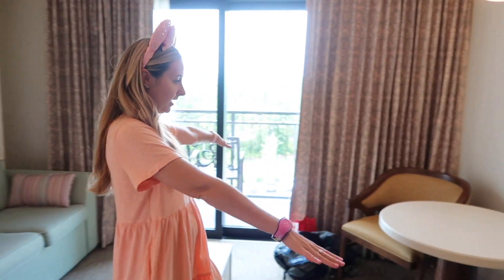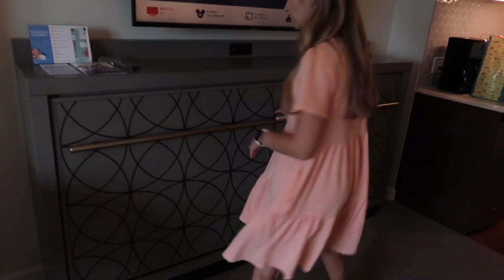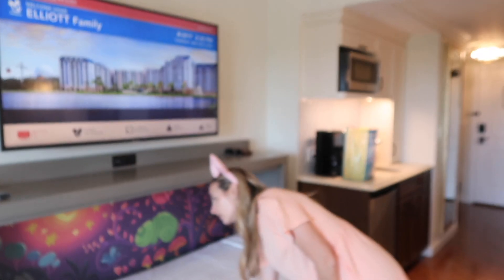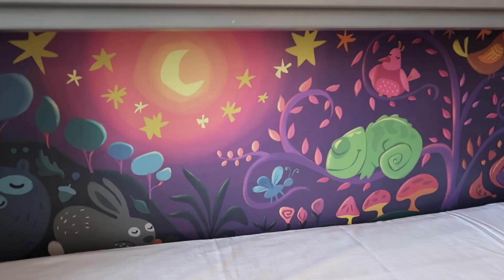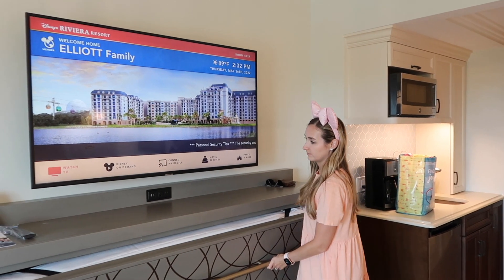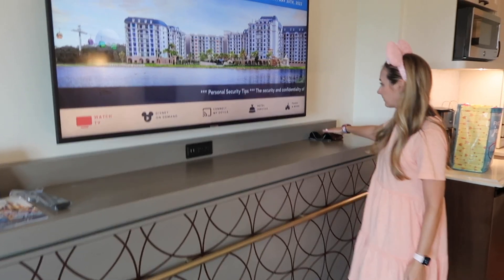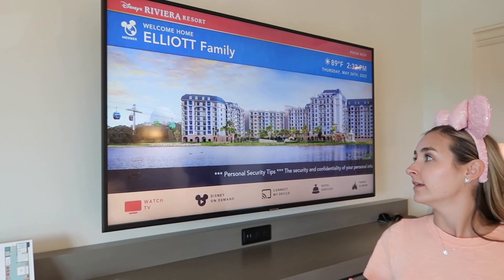We've got a table and chairs over here and a big mirror. This turns into a twin pull-down, so this accommodates up to five guests. We've got Pascal — isn't that cute? And a light up top where you can also put random things, plus plugs and USBs.